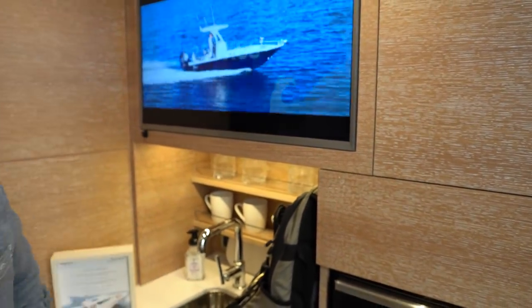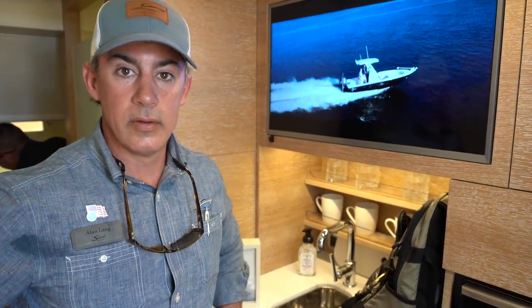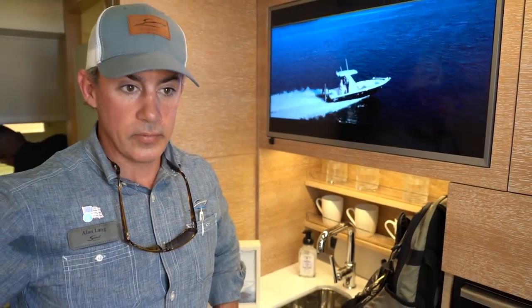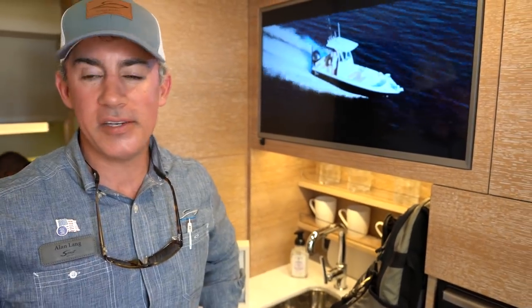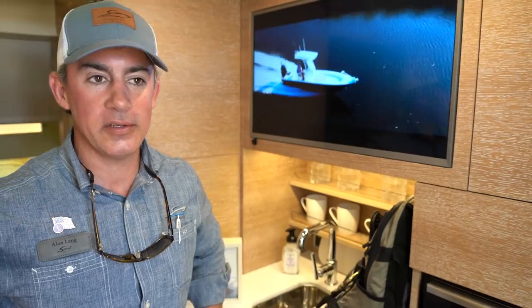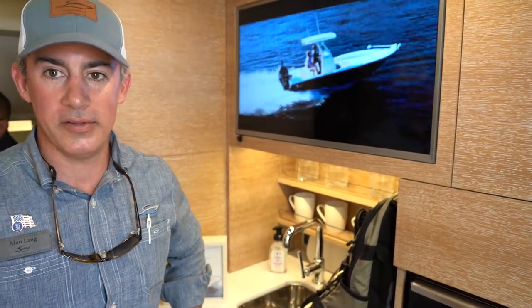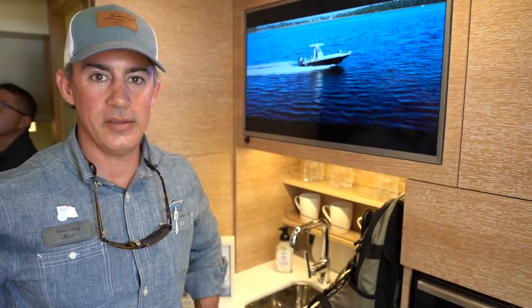If you want more information on this boat and other Scout boats, go to www.scoutboats.com. This particular gentleman wanted six of the new Mercury outboards, and Scout will put whatever configuration anyone wants on it. Thank you so much!